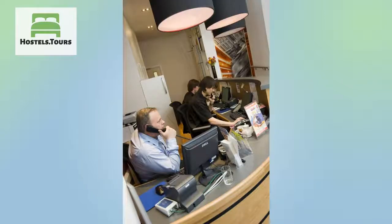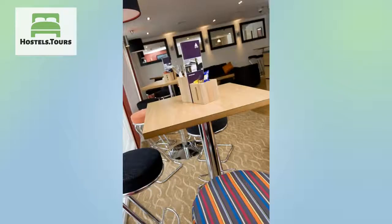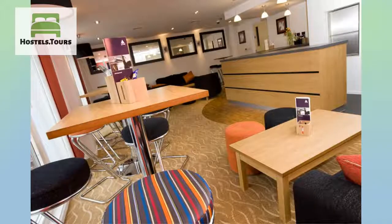Hostel activities: we organize fun stuff for you to do nearly every day of the week, such as free walking tours, top-rated pub crawls, group trips to famous West End shows, jet boating on the Thames, burger nights, Sunday roasts, and movie nights.